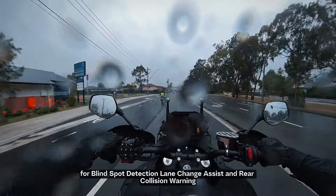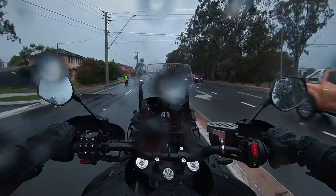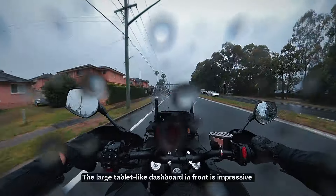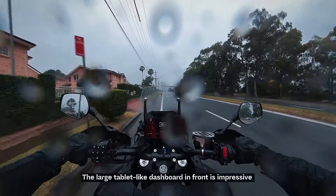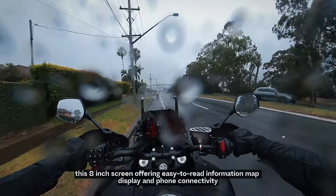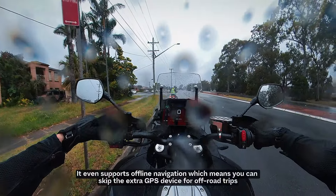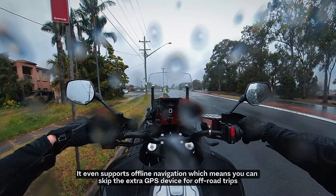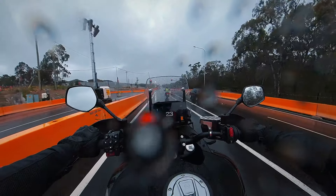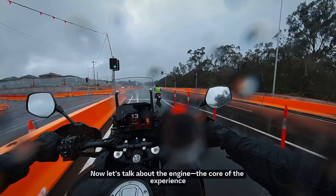Another standout feature is the rearward radar. It monitors your surroundings and provides alerts for blind spot detection, lane change assistance, and rear collision warning. The large tablet-like dashboard up front is quite impressive — this 8-inch screen offers easy-to-read information, map display, and phone connectivity. It even supports offline navigation, which means you can skip the actual GPS devices for off-road trips.